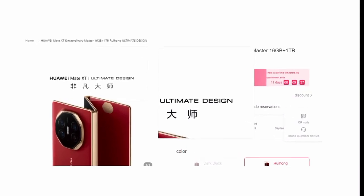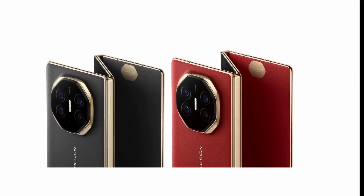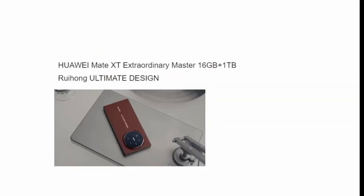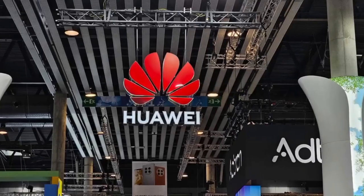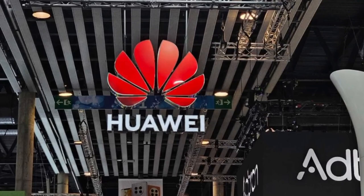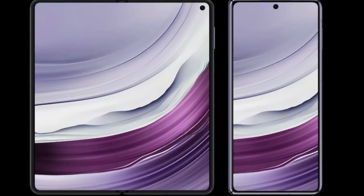For those already excited about the Mate XT, you can place pre-orders right now on Huawei's online store. Pre-orders will be open until 19th September, so you've got a little time to secure yours. As for the official sales date, the phone will be hitting shelves on September 20th, so we are less than two weeks away from seeing the Mate XT in action.